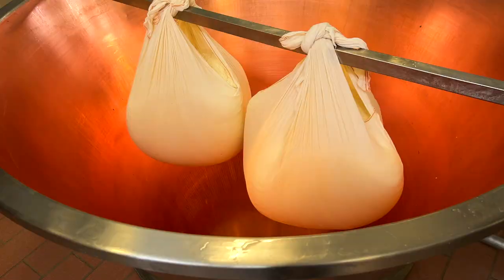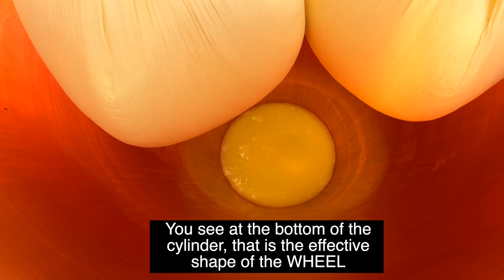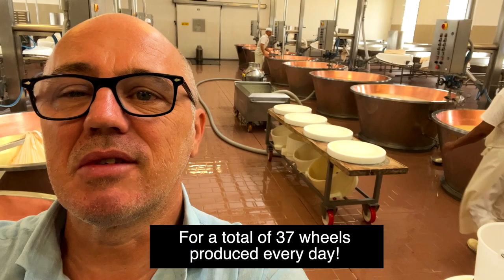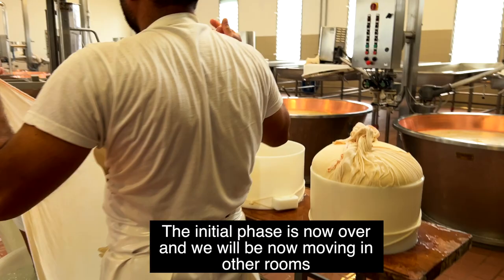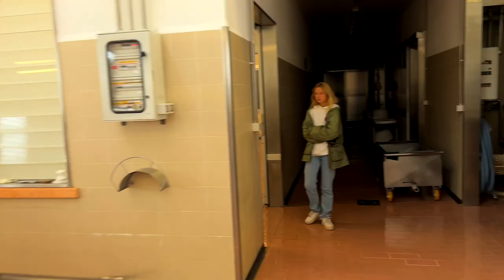Now it's emptied — at the bottom of this cylinder, that's exactly the shape of the parmesan wheel. In each one of these basins, there are two wheels, for a total of 37. So each day they do 37 wheels of parmesan. The first initial part of processing is almost over, and now we are getting into the rooms where the parmesan wheel will start resting.